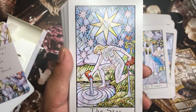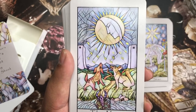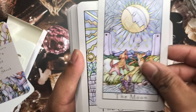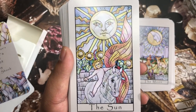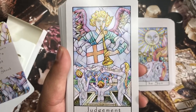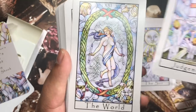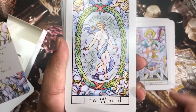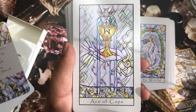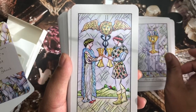We have the Star, the Moon, the Sun, Judgment, and the World. Then moving into the Minor Arcana, we have the Ace of Cups and the Two of Cups.